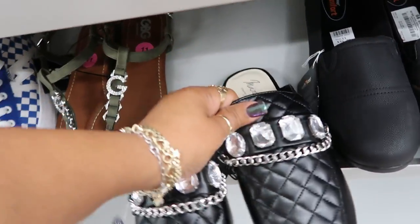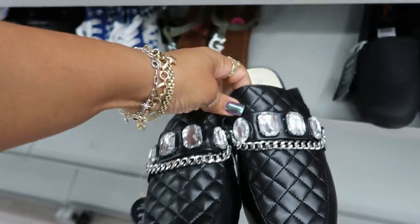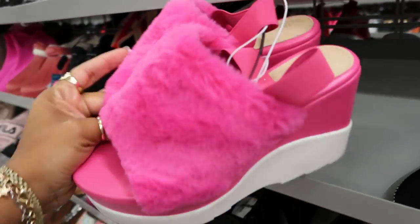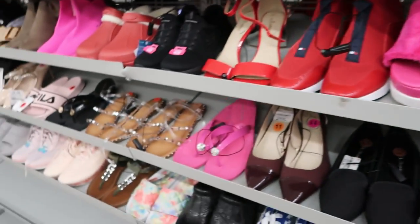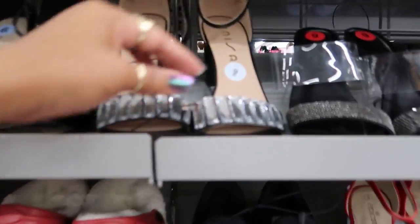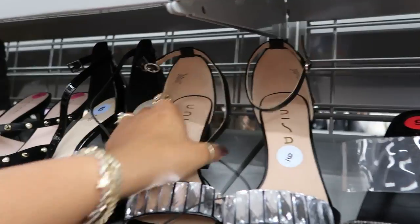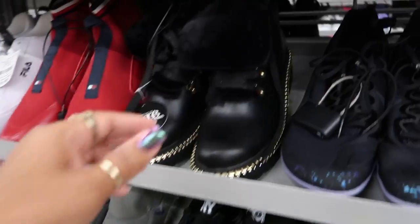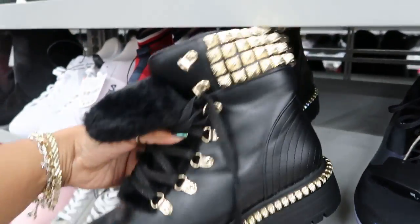Over to the shoes. You got these, $16.99. Oh my goodness — what are these? Forever 21 for $10.99. These are cute. Those are $27.99 by Unisa. Alexis Bindo — wow. Those are $27.99.